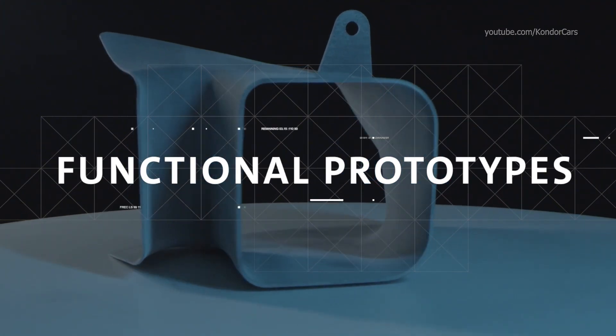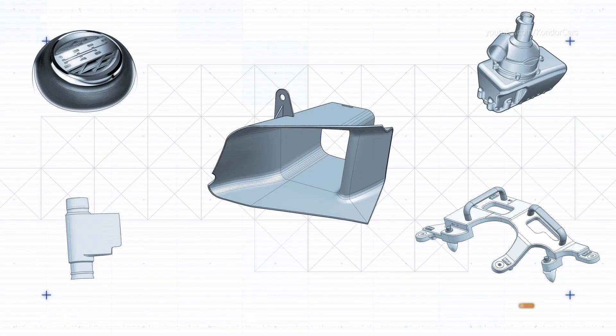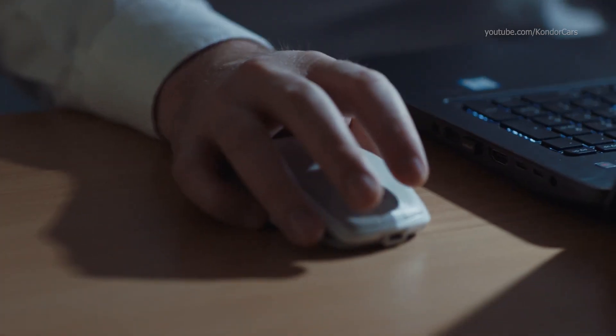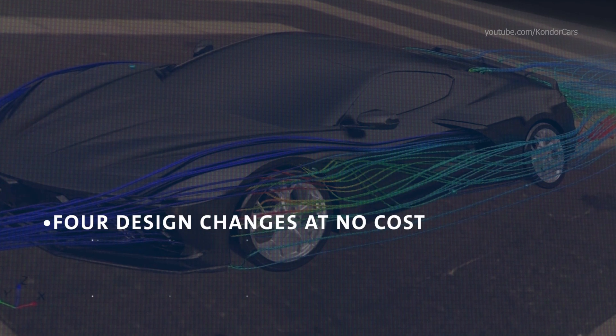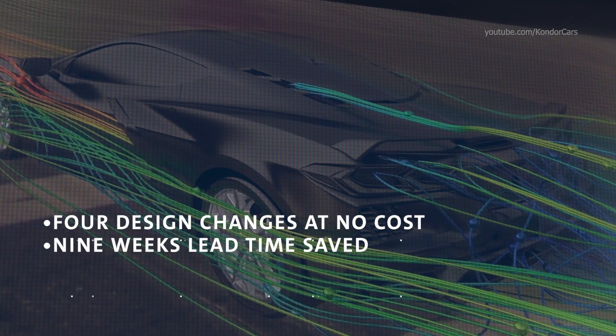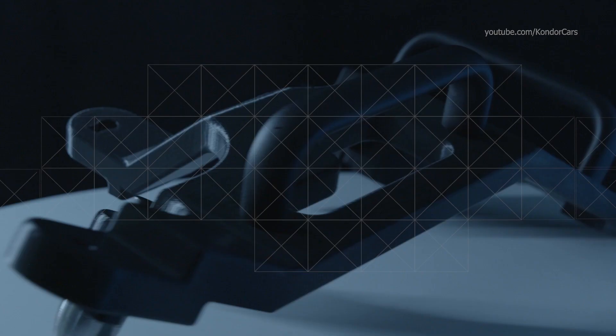One example of where we've implemented this functional prototyping is on our newest C8 Corvette program, where we actually printed brake cooling ducts on the vehicle itself. We were able to make design changes at no cost, save nine weeks in development time, and achieve 64% cost savings on that program. And this is just one example of the prototypes that we've implemented across our programs.